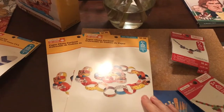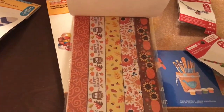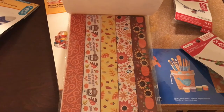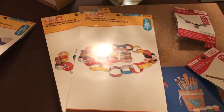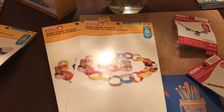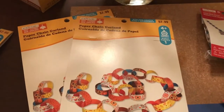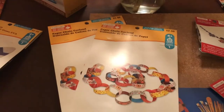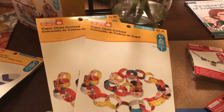The next thing I got was this garland — paper chain garland. It's a festive happy Thanksgiving design. I thought it would be super cute. We're hanging some leaves from our ceiling in the schoolroom, and I thought this would be really cool over our windows. For $2.99 it's a pretty long chain — 70 links — so I thought that was actually a pretty good deal.